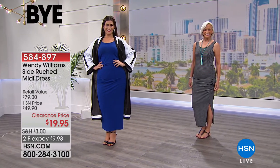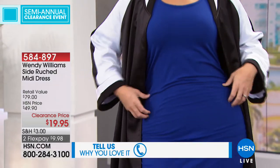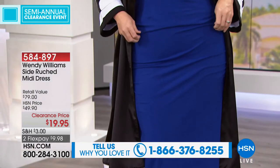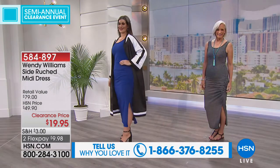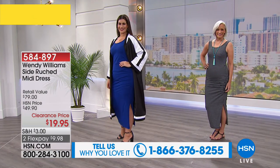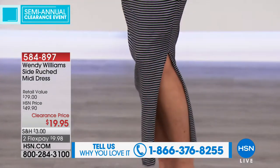That's the type of shopping we get to do. Hopefully you're in the comfort of your own home, or maybe you just dropped the kids off at school, or you're watching on your tablet or smartphone. We are excited that you're shopping with us. We've got another great item from Wendy Williams. We'd love to hear from you — they've put up our testimonial line: 1-866-376-8255. We'd love to hear what you're picking up and taking advantage of on these clearance prices.